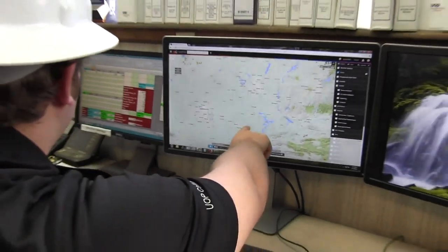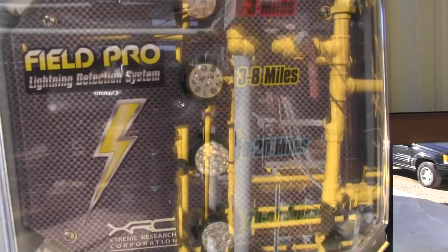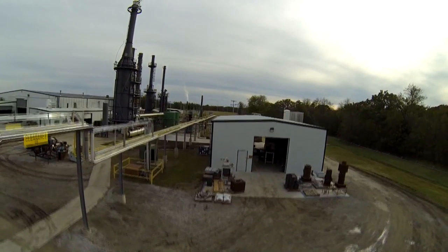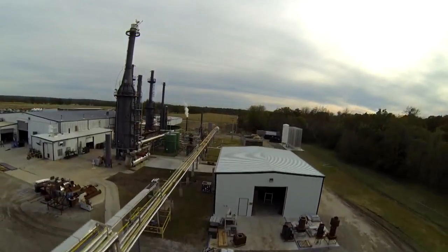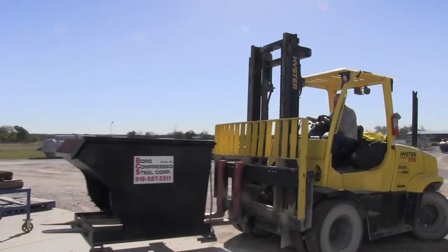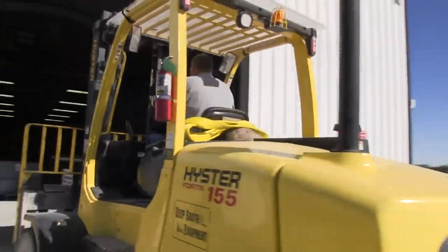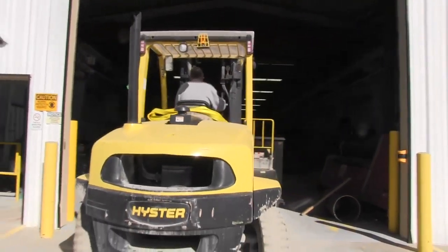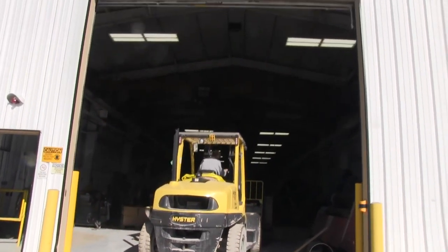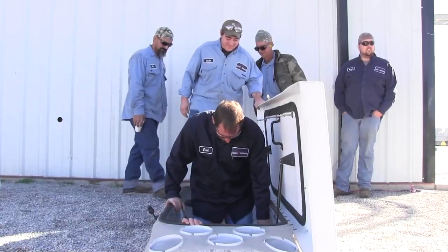We are equipped with an interactive radar weather monitoring system as well as a static electricity detector that informs us of weather conditions. Due to lightning in the area, please cease all outdoor activity. In the event of severe weather, such as a tornado, underground shelters are located throughout the facility. If the alarm is sounded, your guide will escort you to the nearest shelter. Please remain in the shelter until the all clear is sounded.